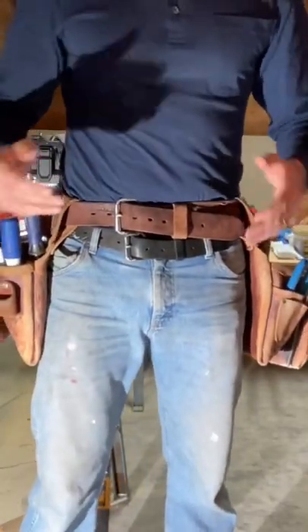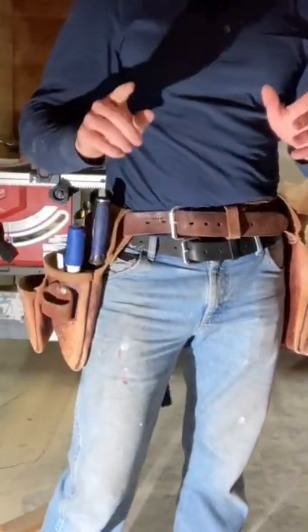You ever wonder what a contractor carries in his tool belt? Well, I'm going to try to explain to you what I carry in mine in less than a minute.